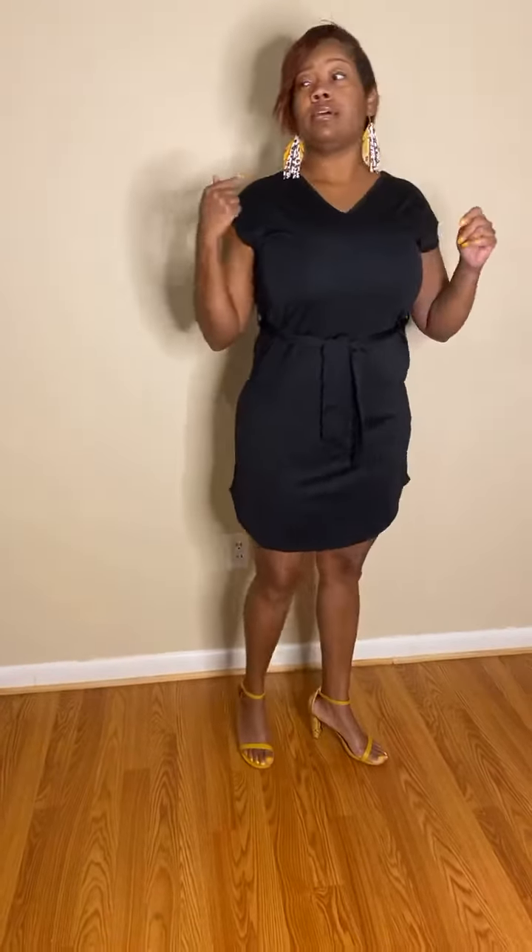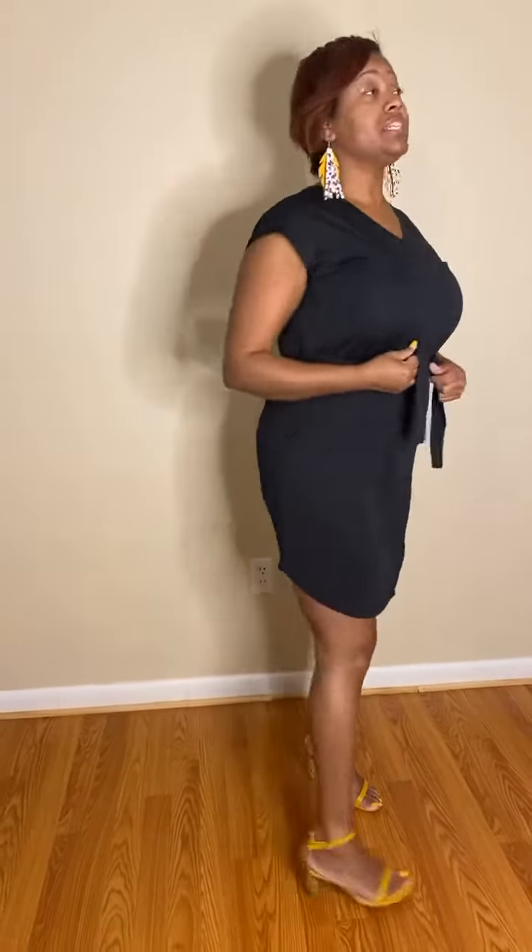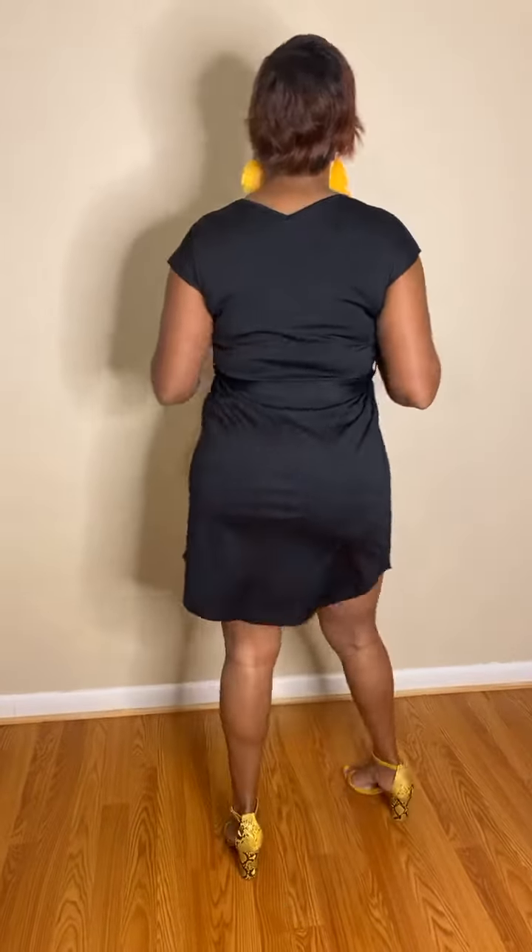Cute — matches my earrings! The shoes were under $12. I'll attach my link. I'm not sure the codes work. Who all got this dress? Of course I like black because black makes you look a little smaller. The shoes and the earrings — I just pulled these earrings out so they'd match. This is a cute outfit!